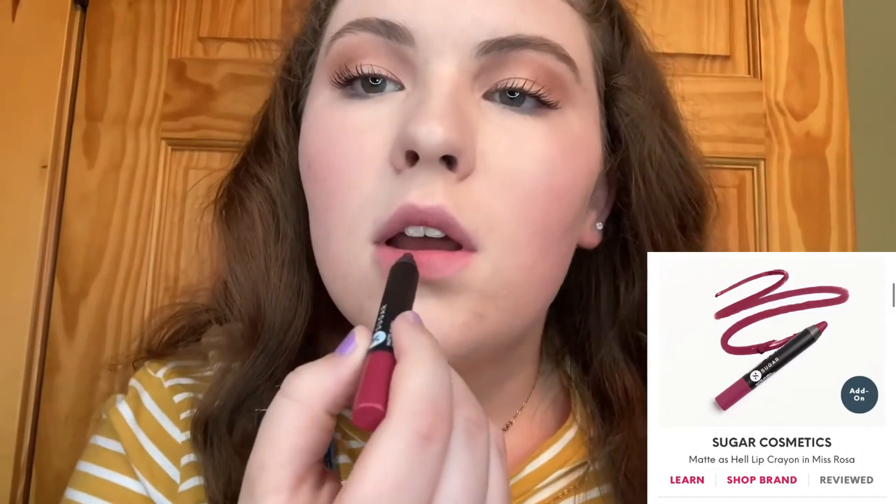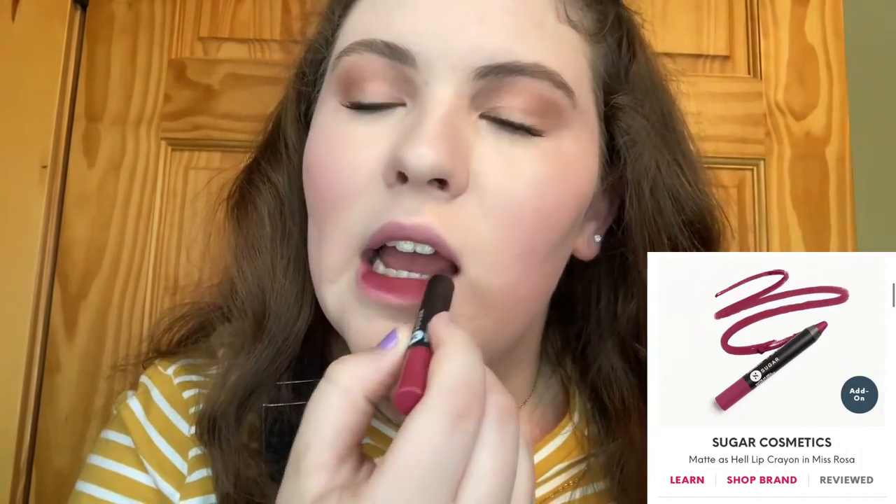Next up we have Sugar Cosmetics in the shade Miss Rosa. I love this color — it's definitely bold, a lot more bold than I would go for on a typical day, but I could definitely see myself reaching for this for a special event or something more fancy. For a normal day I don't think I would wear this, but it is super pretty, I really love it.